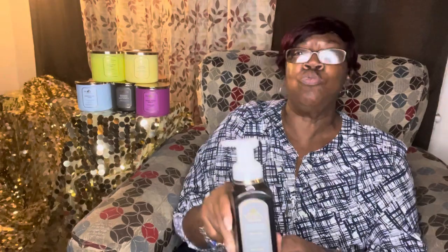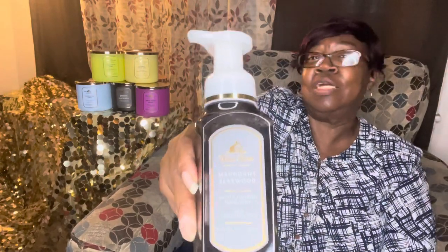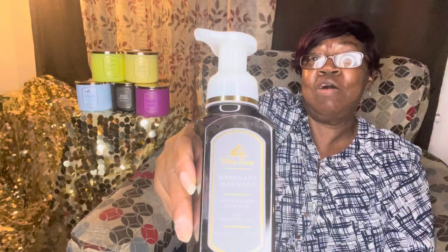I got Mahogany Teakwood — that's rich mahogany, black teakwood, and dark oak. This is for my son — I got a few of these for his house.